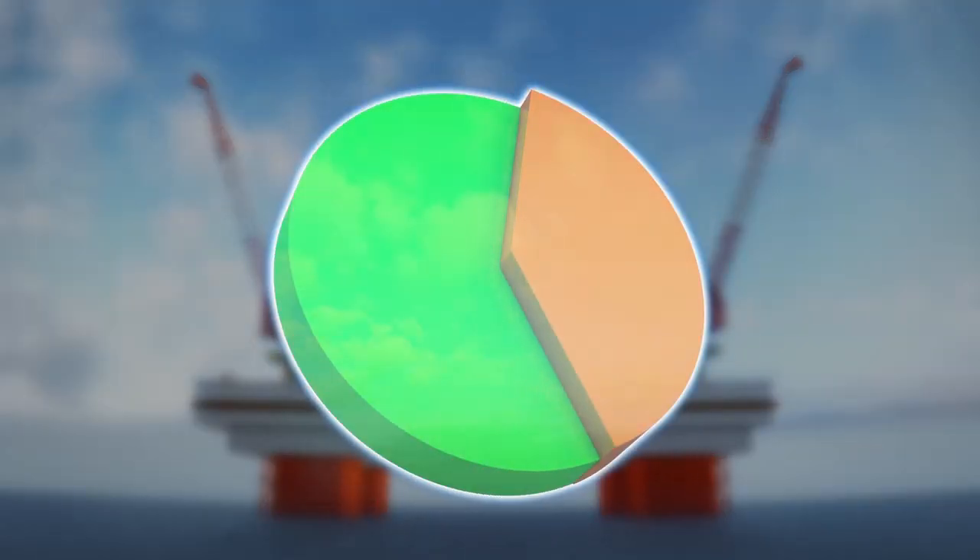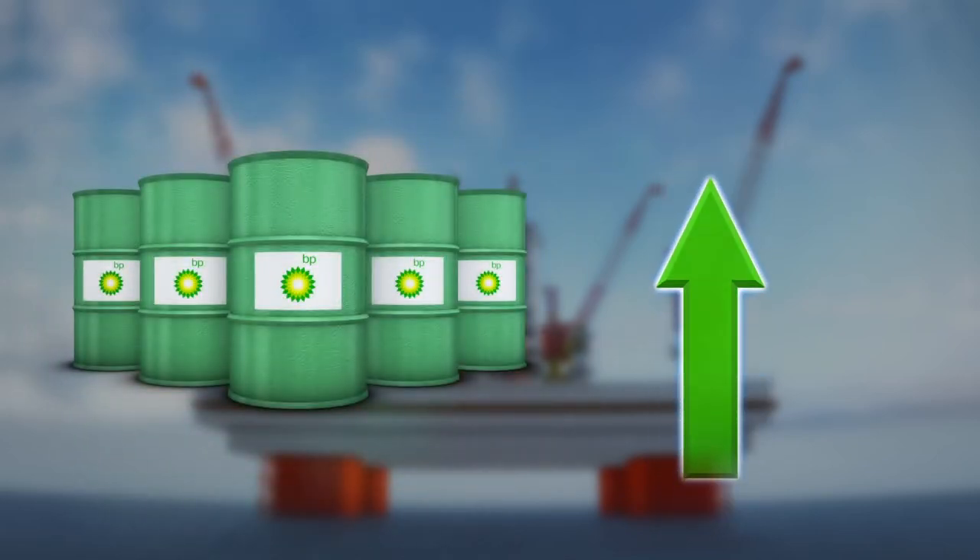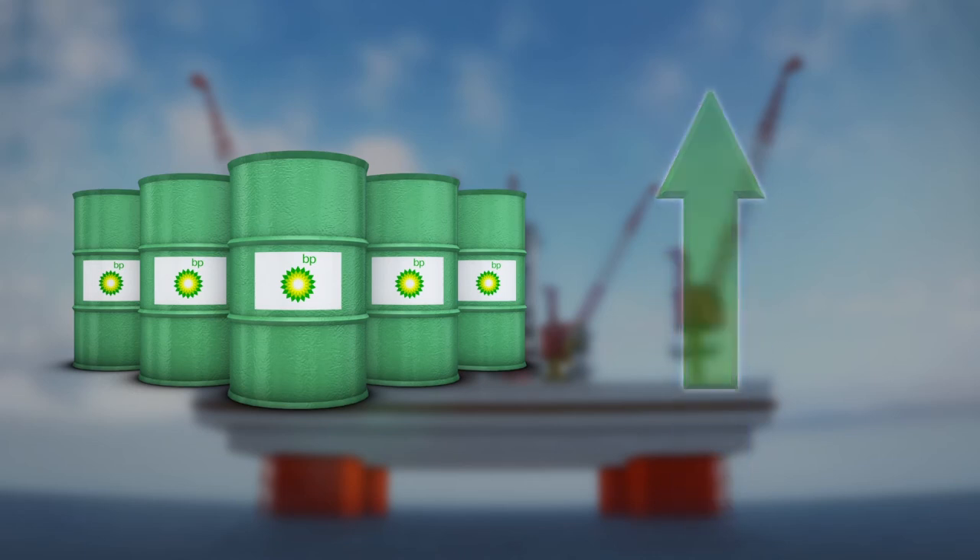According to a statement by BP, the company has expanded its production in the Gulf of Mexico by more than 60%. It aims to grow its production from 300,000 barrels of oil equivalent per day to 400,000 barrels of oil equivalent per day over the next decade.